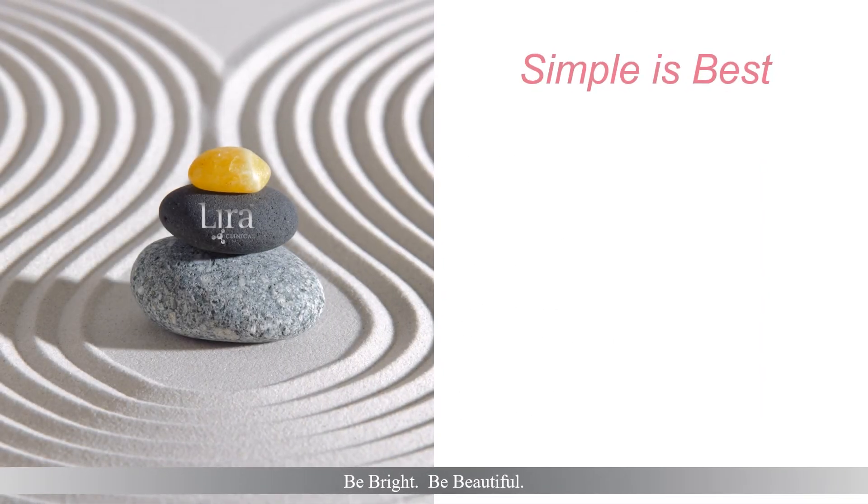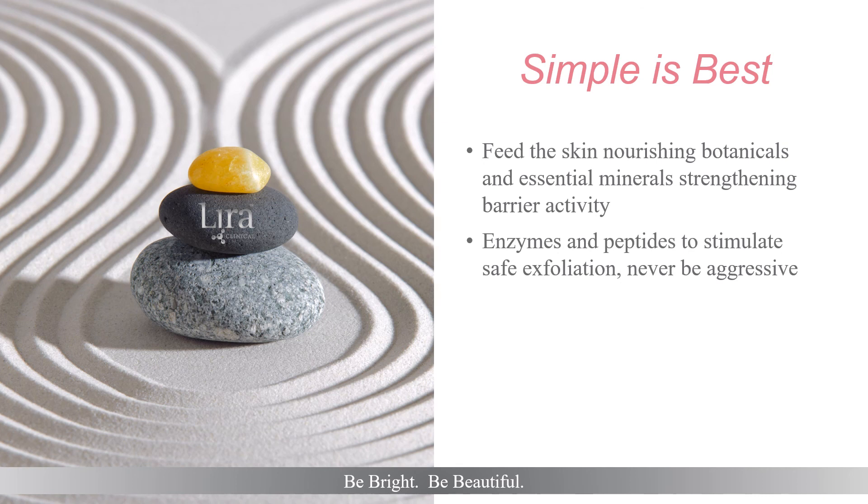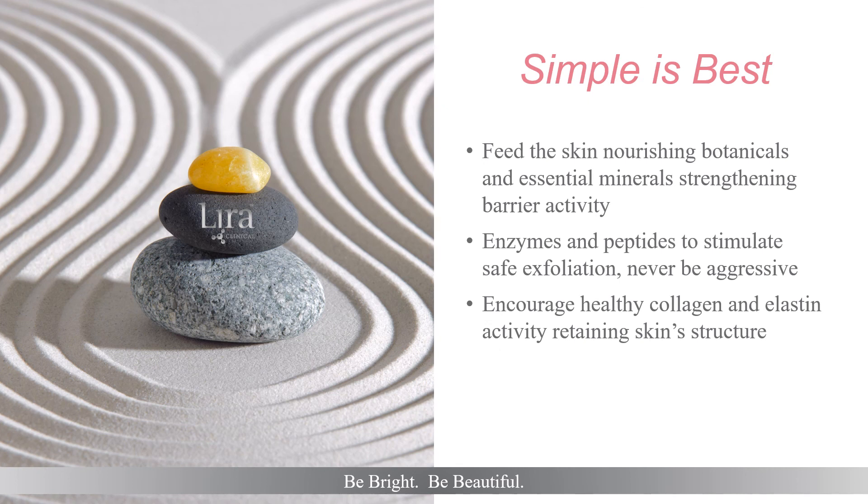So remember, when managing compromised skin with oncology clients or other skin situations, simple is best. Feed the skin nourishing botanicals and essential minerals as discussed, strengthening the skin's barrier activity. Just like a castle's moat can deter invaders, a strong immune response protects skin against free radicals. Enzymes and peptides are preferred to stimulate safe exfoliation — aggressive treatments are never recommended. Encourage healthy collagen and elastin activity, retaining skin structure. Daily home care programs are essential in maintaining skin health. And always check with oncology staff with specific concerns or unanswered questions that arise.